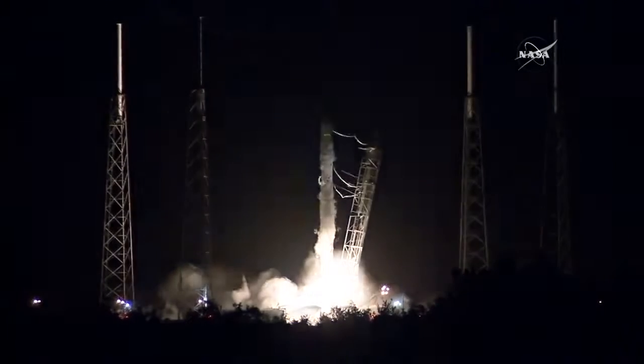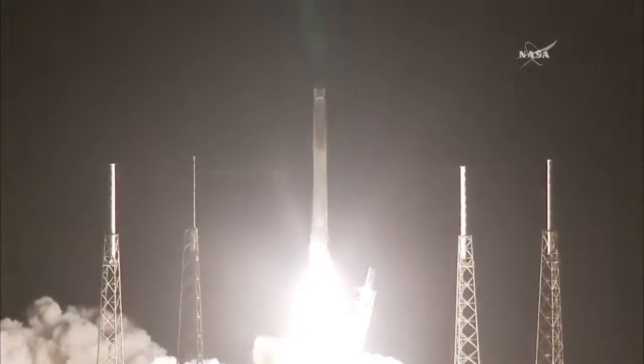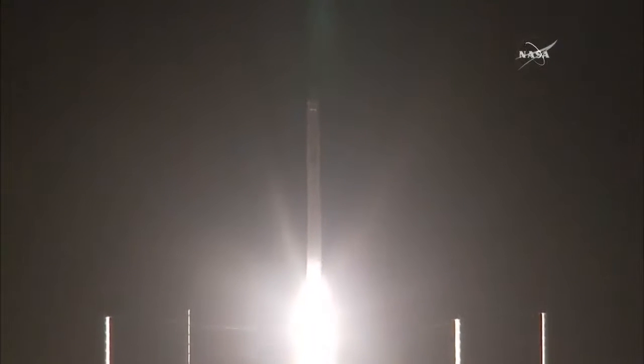Main engines up and running and liftoff of the Falcon 9 to the space station. Preparing for the arrival of commercial crews while continuing experiments for long-term living in space. Falcon 9 having cleared the tower.